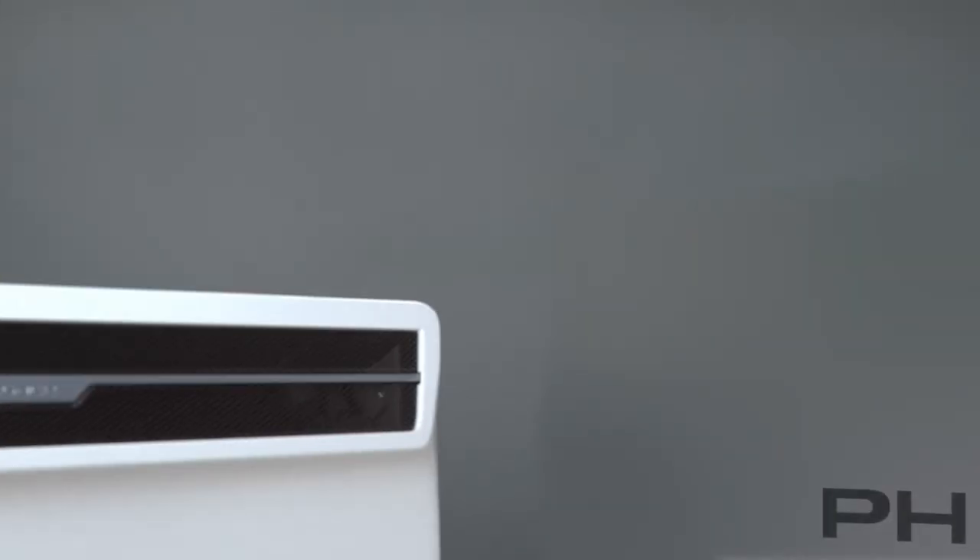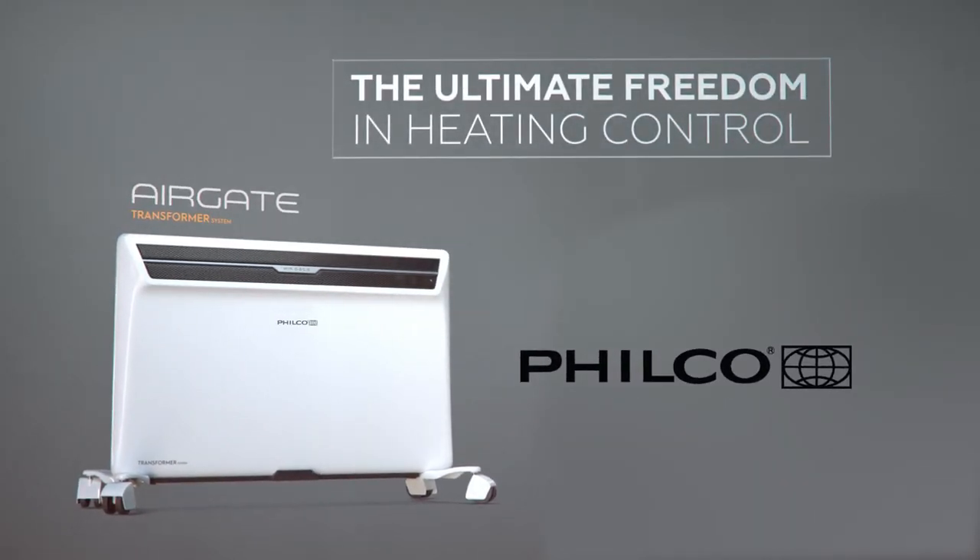The Electrolux transformer system – the ultimate freedom in heating control.